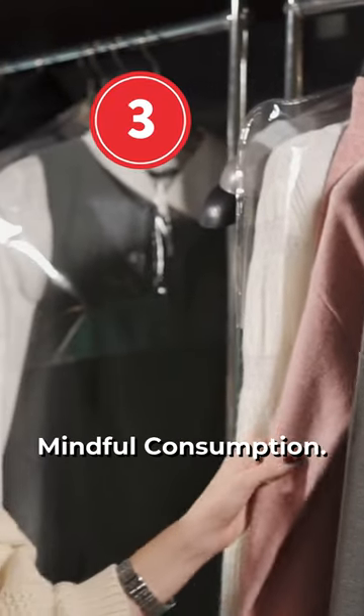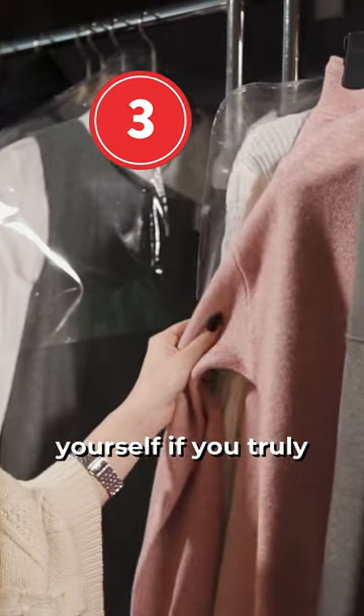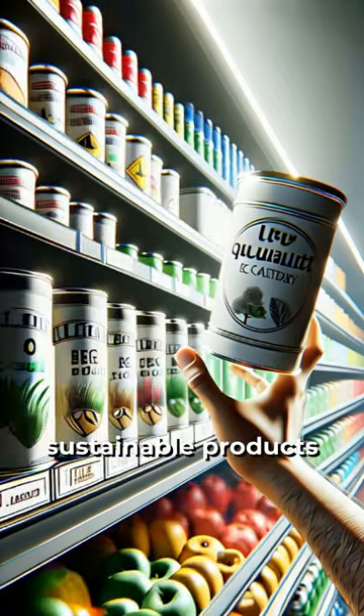Tip 3: Practice mindful consumption. Before making a purchase, ask yourself if you truly need the item. Opt for quality over quantity and choose sustainable products whenever possible.